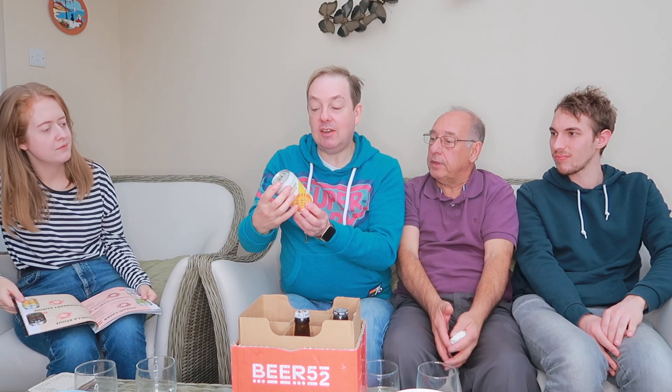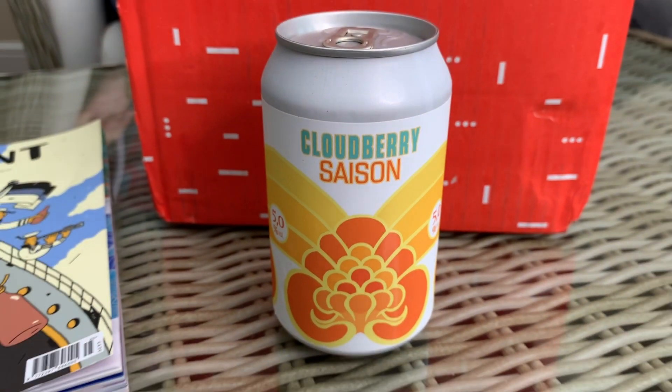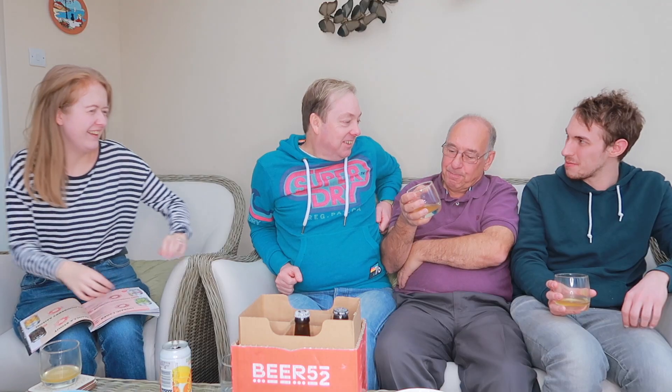Next up is the Cloudberry Saison — the magazine sums it up as fresh, a bit spicy, berryish, hoppy, highly carbonated, and an easy drinking Saison beer. Ellie definitely likes it. Stan is on the fence — it's a bit too fizzy for him. Dave agrees it's got fizz to it, which could put you off if you don't like fizz, but he quite liked it. A split decision on this one.